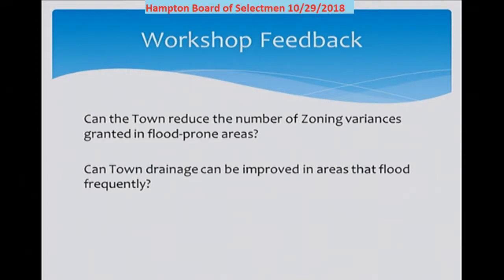Residents voiced a common concern about the amount of relief granted from zoning ordinances in flood prone areas, and the potential impacts to their property caused by relief granted to adjacent or nearby properties. The big question is whether there is a way to determine if those concerns are well-founded, and if so, what actions can or should be taken. Drainage is also on the minds of many residents. There are two warrant articles from DPW this year related to drainage issues, and the hope is that the results from those drainage studies can provide information about how to improve drainage in flood-prone areas across all of Hampton.